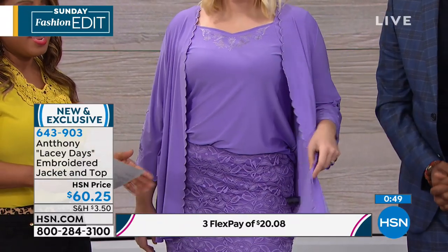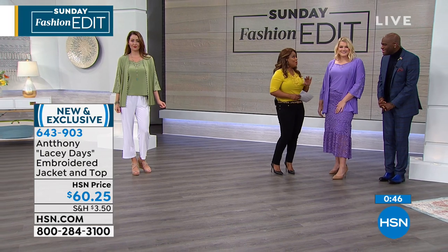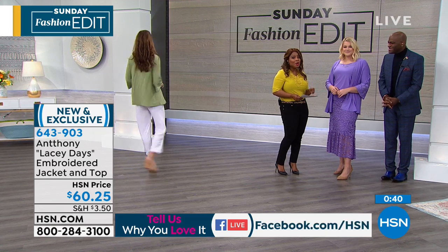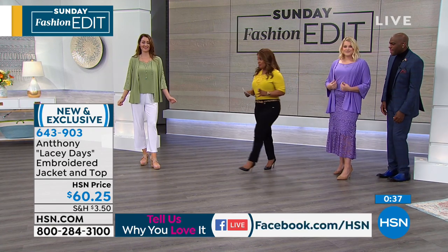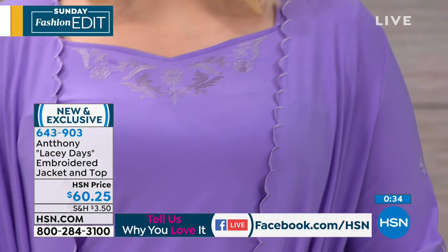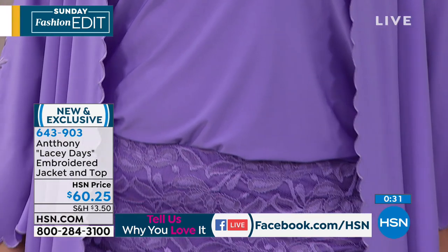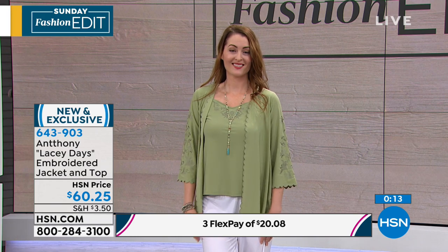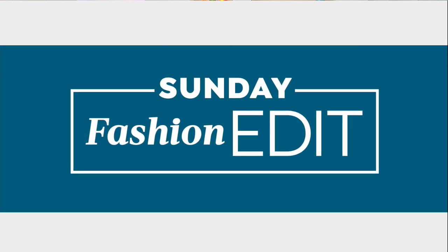Our testimonial talk line is open. Anthony, out of all our designers, you get a lot of phone calls. We're also streaming live on Facebook, so give a shout out or say hello. Many of these pieces are all new this week — spring is a season for renewal. Our item number is 643-903. You can go to hsn.com or call our toll-free 800 number to place your order. Next, we're moving on to our two-pack of pants.